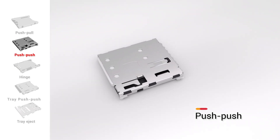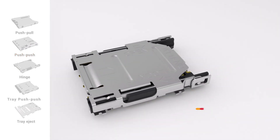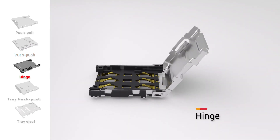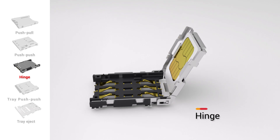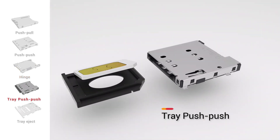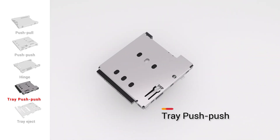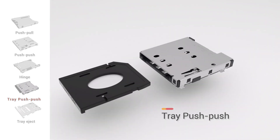Many of these connectors feature ejection modes, card detection, anti-crush mechanisms, and EMI shielding, ensuring optimal performance. They are highly versatile and perfectly suited for various applications such as mobile phones, car infotainment systems, smart meters, drones, and IoT devices.